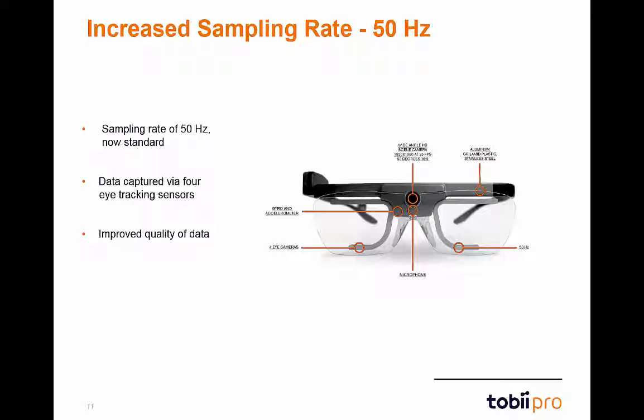The upgrade to 50 hertz is free for all existing Glasses 2 customers and will enable you to receive the newest firmware and software releases. If you wish to remain at 30 hertz, you will keep the same functionality as you have today, but you will not receive the new firmware and software upgrades in the future.